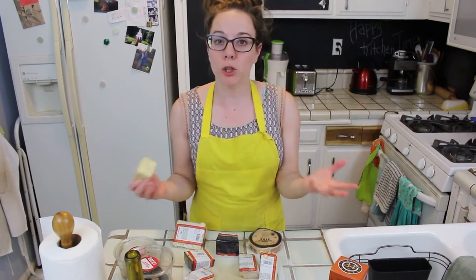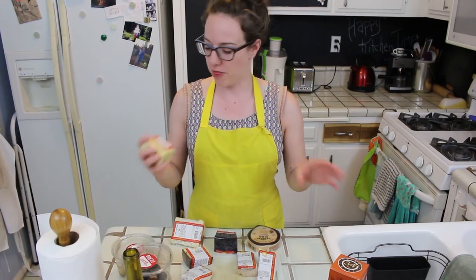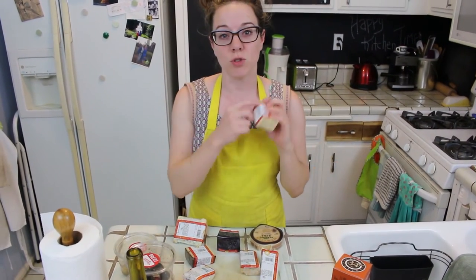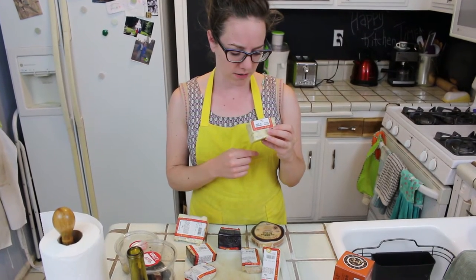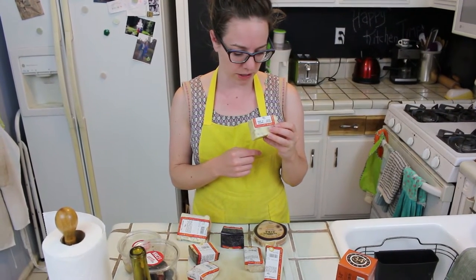Today our cheeses come from Murray's, which is really awesome. With each cheese it gives you a description — they have this really fun novel sort of thing that you get to read, and sometimes they have a good sense of humor about things.